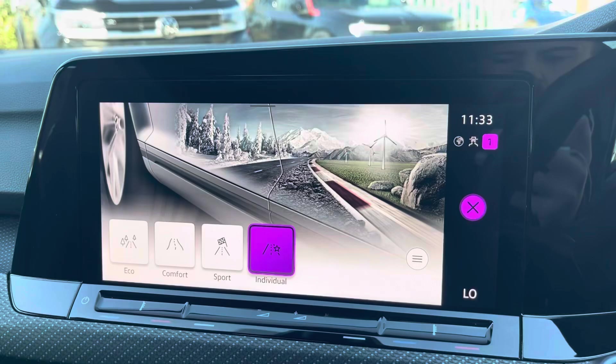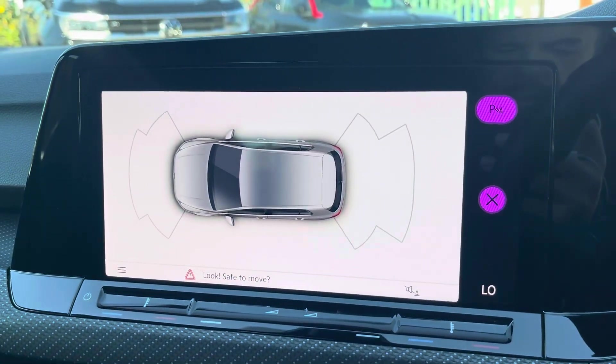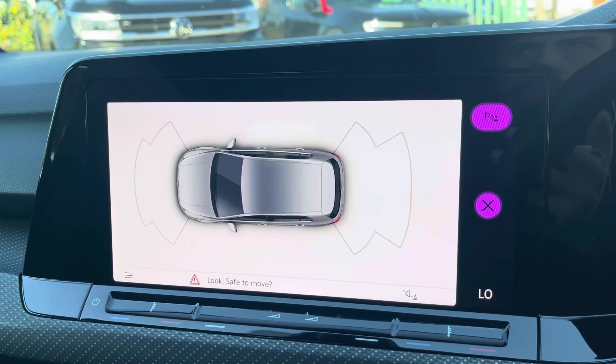From the display you can also access the car's climate control system. There are a range of drive modes available for you to choose from, and this Golf comes equipped with front and rear parking sensors assisting with manoeuvring through audio and visual indications.